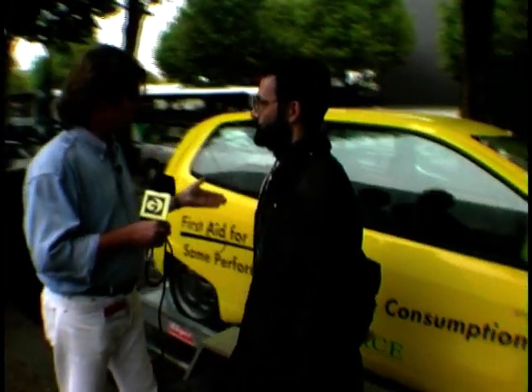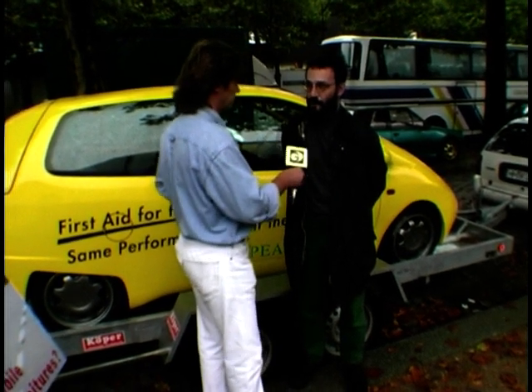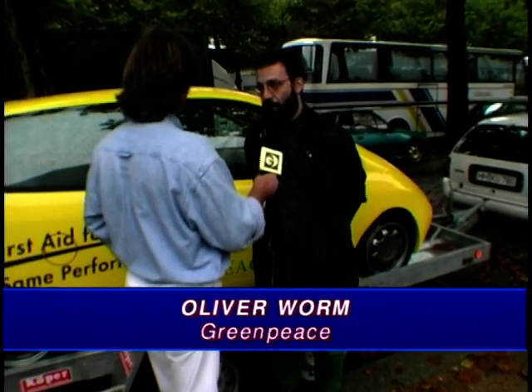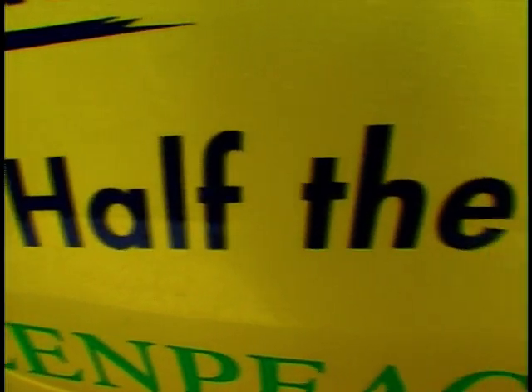It looks to me pretty much like a Renault Twingo, a conventional Renault Twingo that Renault already sell in France at the moment. What's different about this car? Well, 90% of this car behind me is a Renault Twingo, but the 10% we have changed make it possible that the car needs just half of the fuel. So the efficiency is doubled and Greenpeace thinks that's the first step to help the climate.